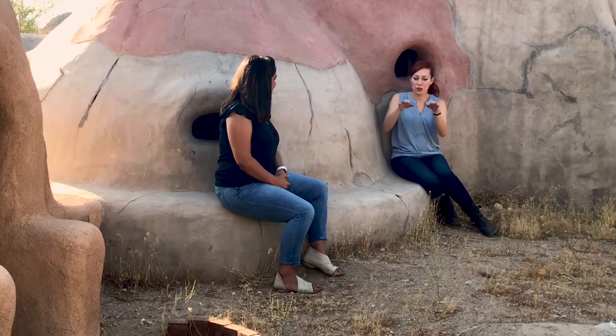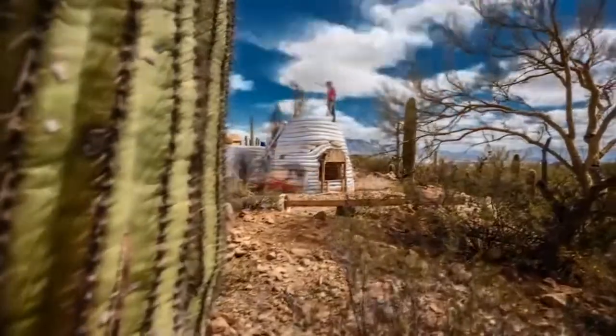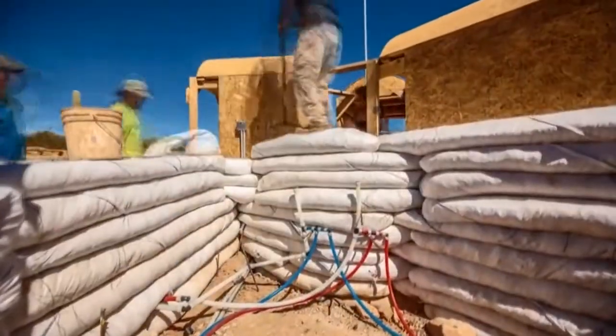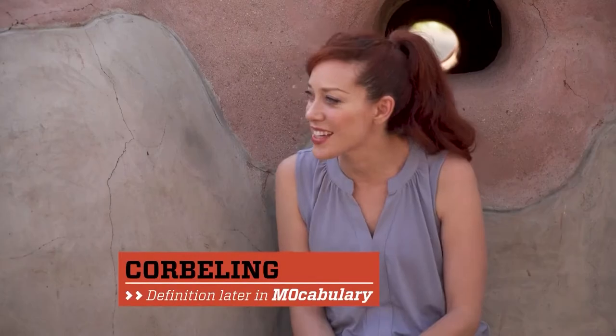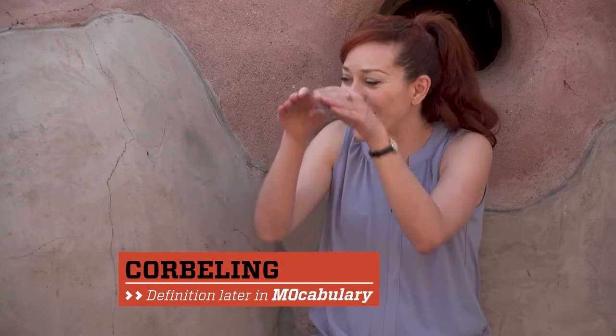So how is that dome structure made? In order for you to achieve the dome geometry, at every layer you have to come in slightly. We call it corbelling. I'm never going to look at a stack of onion rings the same. It's corbelling. That's right.